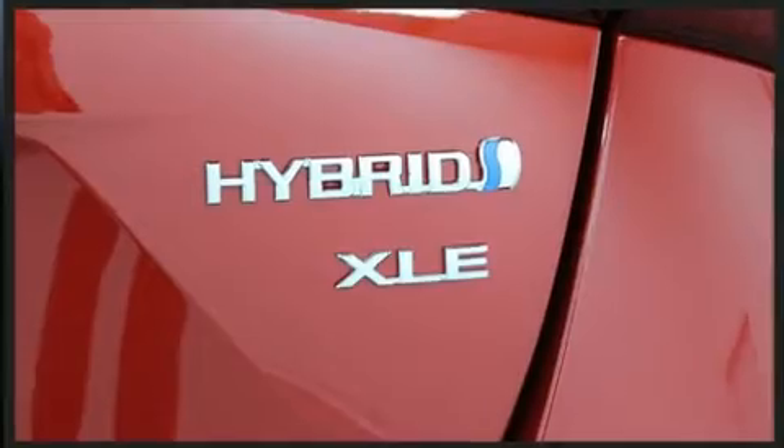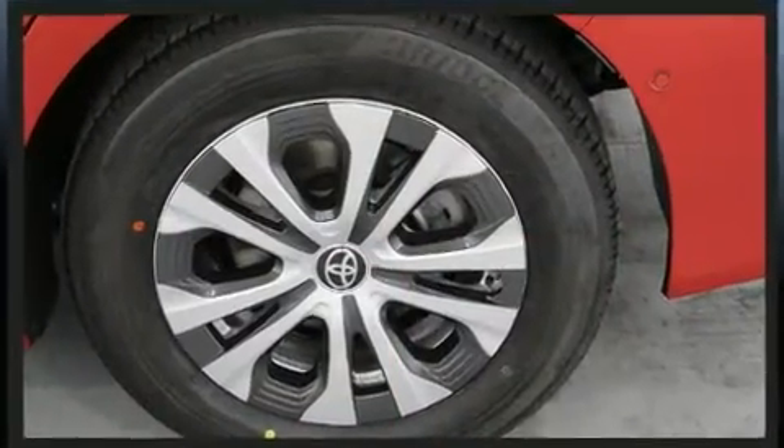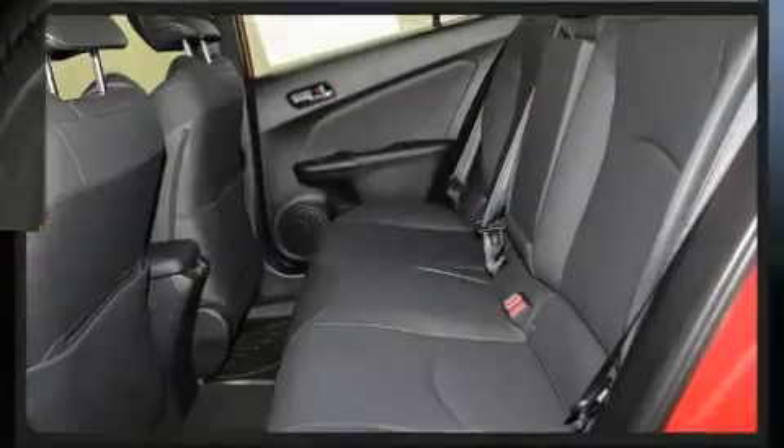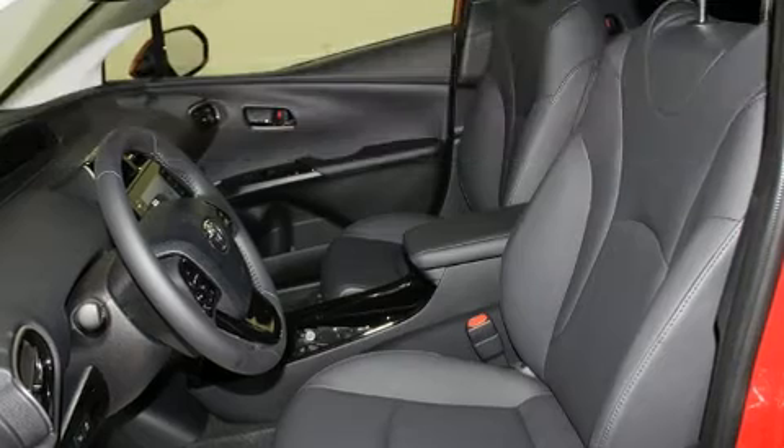Toyota prioritized comfort and style by including one-touch window functionality, heated seats, heated door mirrors, lane departure warning, remote keyless entry, and air conditioning.